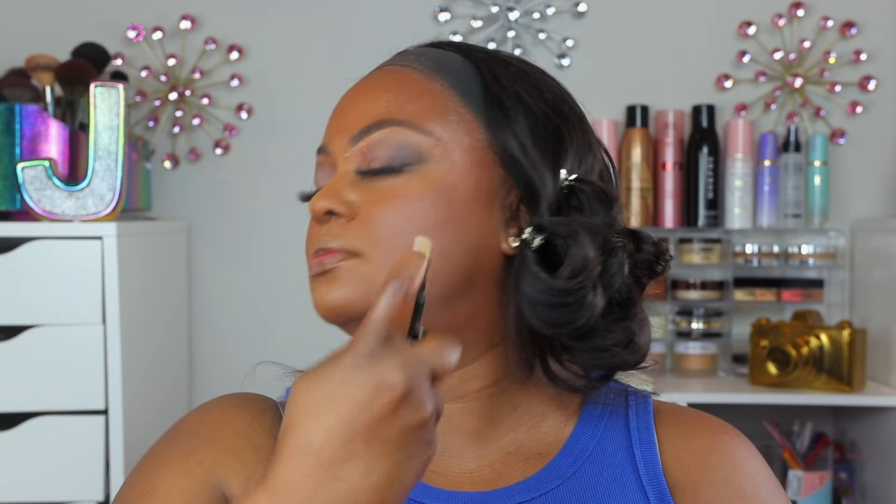I'm going to set with this Danessa Myricks Set It Forever Mist oil-controlling setting spray, and then I'll put mascara on. The skin is looking very gorgeous so far. For mascara I'm using the Full Frontal Lash from Fenty — I really love this mascara, it's so good.